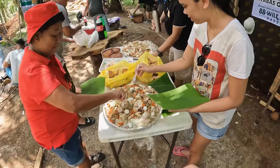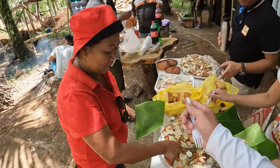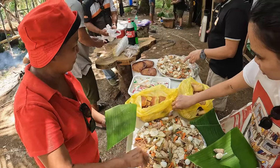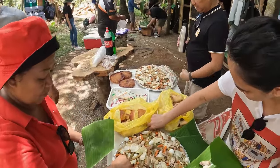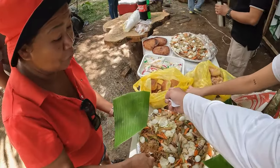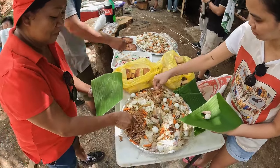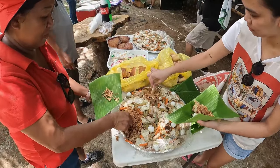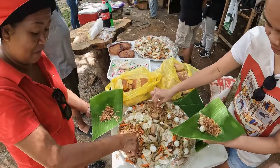We have pancit canton, pancit lukban, and Spanish rolls. This one is pancit canton. What else? Ensalada. And then that's the original one — that's my favorite.